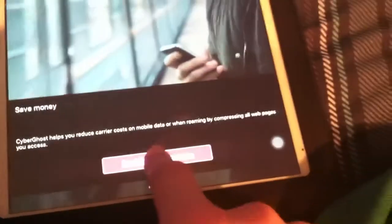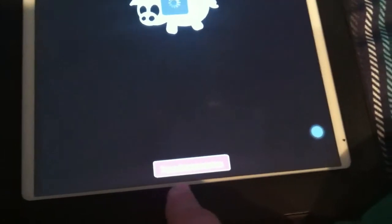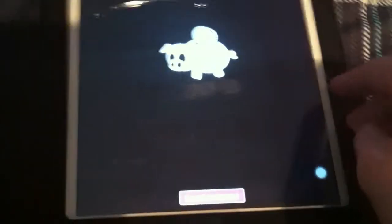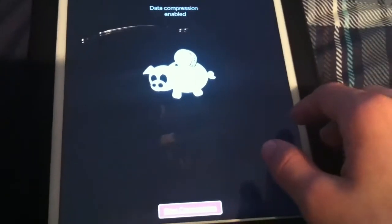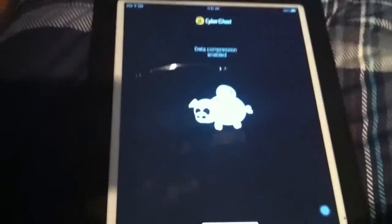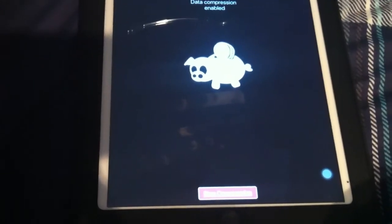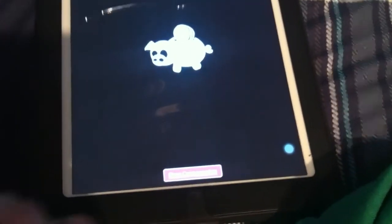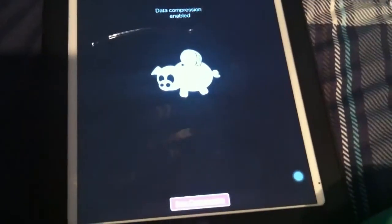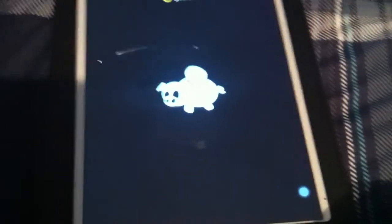CyberGhost also helps you save money by reducing carrier costs of mobile data when roaming, compressing all web pages you access. I enabled data compression, but then I see what's going on — that is not very good. I wanted to enable surf anonymously and data compression together, but it looks like you can only do one feature at a time. That is kind of disappointing. I wanted to enable all the features together.